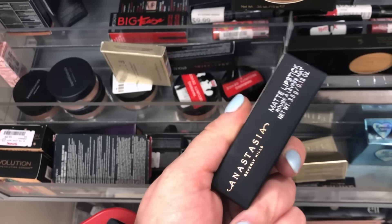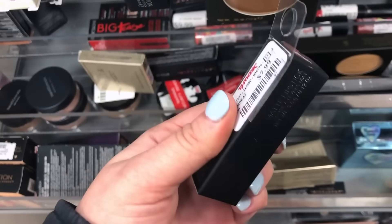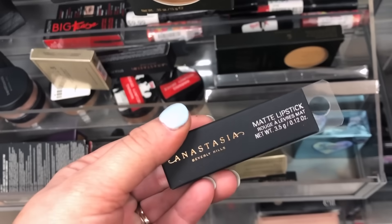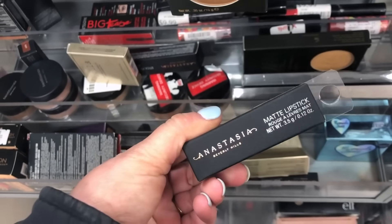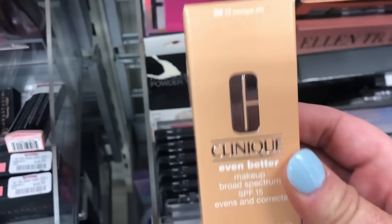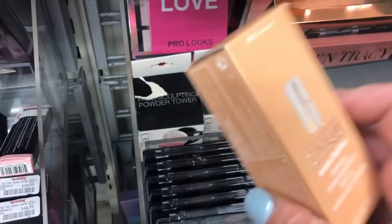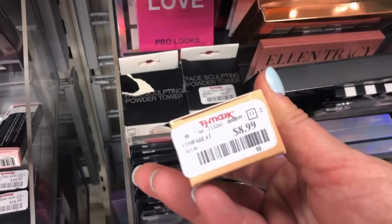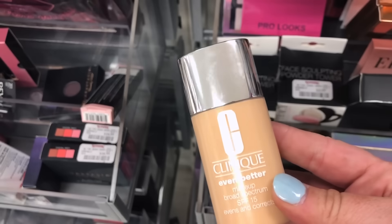Doing a voiceover now since the store is really loud. I found another shade of Anastasia Matte Lipsticks in Latte — a newer shade I hadn't seen at TJ Maxx — and also in Spice; these are $7.99. I also found the Clinique Even Better Makeup with SPF 15 in shade WN12, which is a light-coverage complexion evener for $8.99.